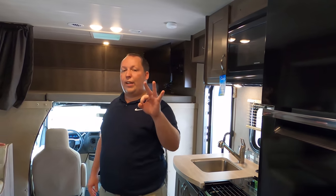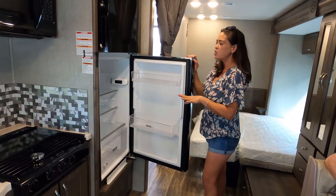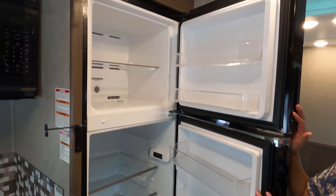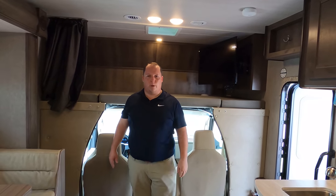Now it's time to give you three things we love about this motorhome. Number one — Andrea is really impressed that there's a residential fridge in here, especially in a motorhome this small at 25 feet. It means less shopping. And a lot of times people are tossed up between a Class B and a Class C — this gives you a lot more Class C features while still being so small.